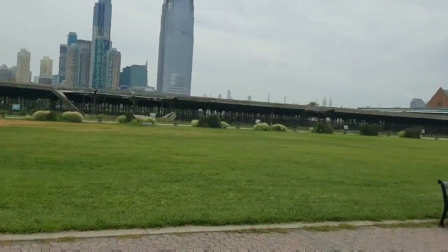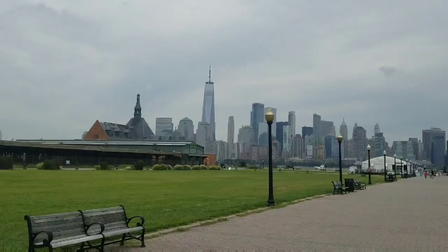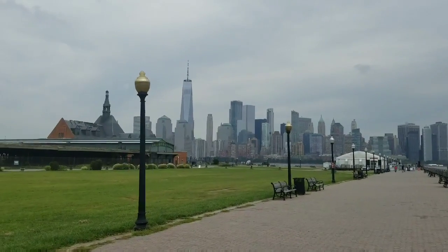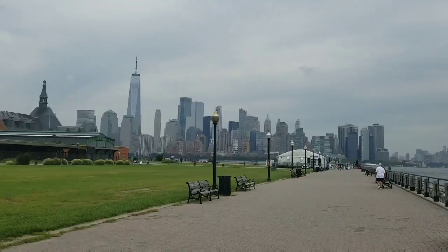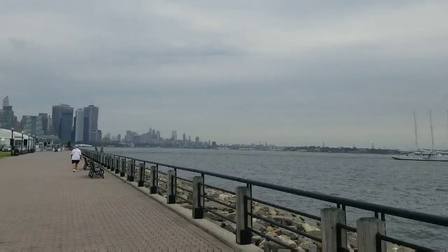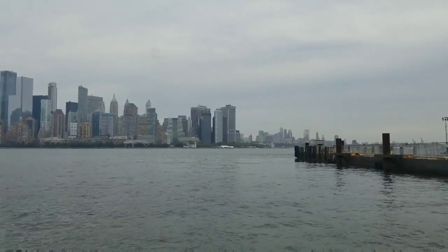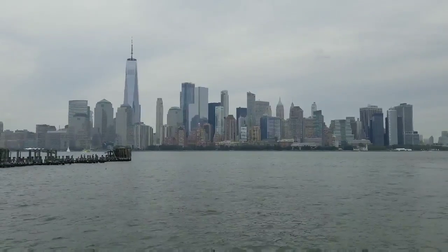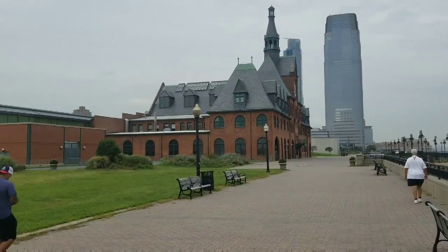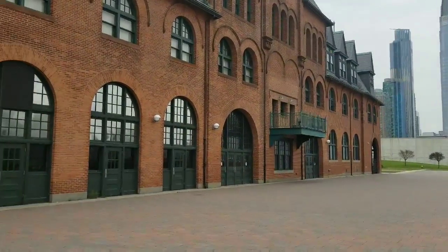I'm going to guess this is the processing center for when immigrants flooded into America. There in the background is Manhattan — beautiful even on a cloudy day. Someone's got a nice sailboat in the harbor. Stay tuned for action at the Statue of Liberty. Just another shot of Manhattan and Jersey City in the distance.